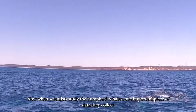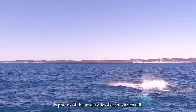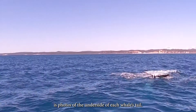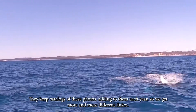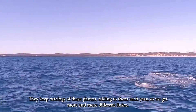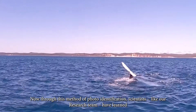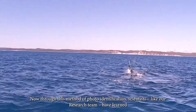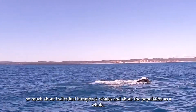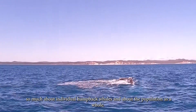When scientists study humpback whales, one important piece of data they collect is photos of the underside of each whale's tail. They keep catalogues of these photos, adding to them each year, so we get more and more different flukes recorded. Through this method of photo identification, scientists — like our research team — have learnt so much about individual humpback whales and about the population as a whole.